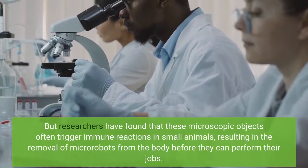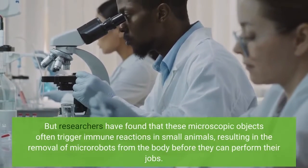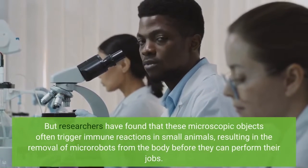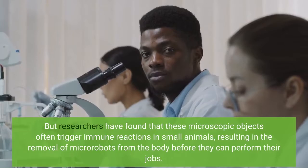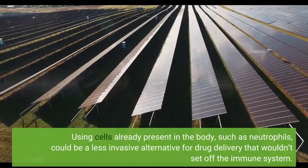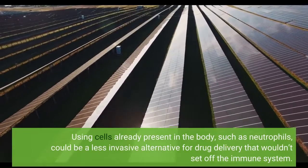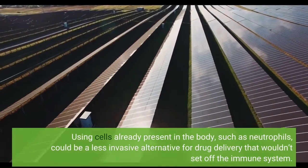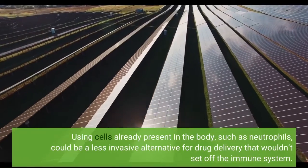Researchers have found that microscopic objects often trigger immune reactions in small animals, resulting in the removal of micro-robots from the body before they can perform their jobs. Using cells already present in the body, such as neutrophils, could be a less invasive alternative for drug delivery that wouldn't set off the immune system.